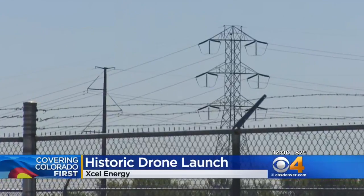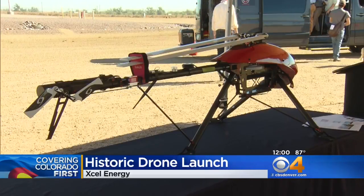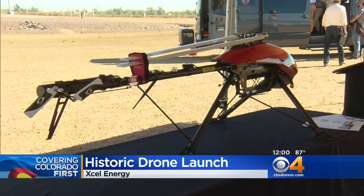Xcel Energy has a new way to inspect its electric lines and power systems from high up. Utility companies have been using drones before, but not like this.